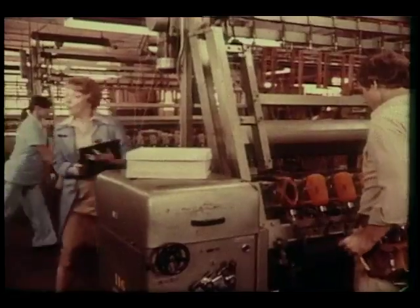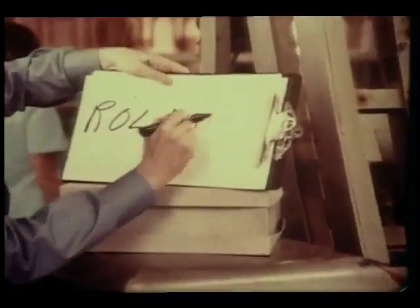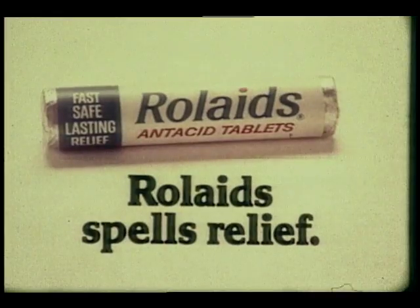How do you spell relief? For gas, I spell it R-O-L-A-I-D-S. Rolaids spells relief.